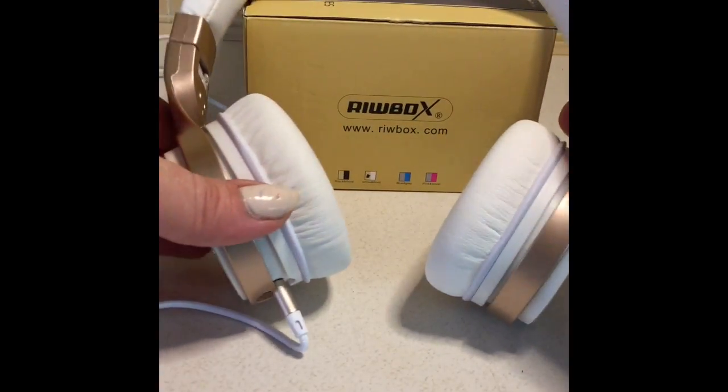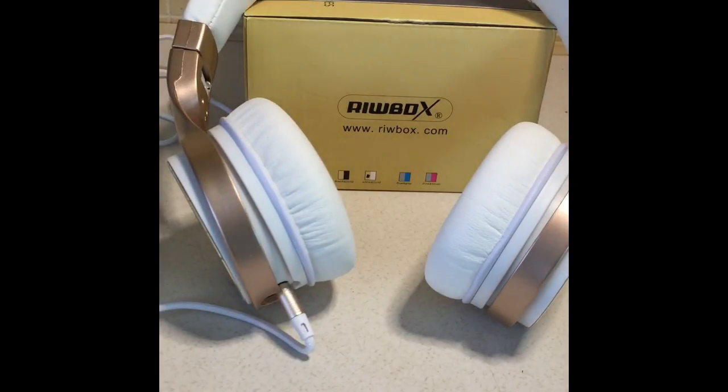This company always provides the best earphones. They even have a different selection if you're looking for something a little bit different. If you're in the market for earphones or headphones, you definitely need to check out www.riwbox.com — let me spell that out because I'm sure I pronounced it completely wrong. It's www.riwbox.com and I'll leave a link below so you can check out this product and also feel free to check out some of their other products.